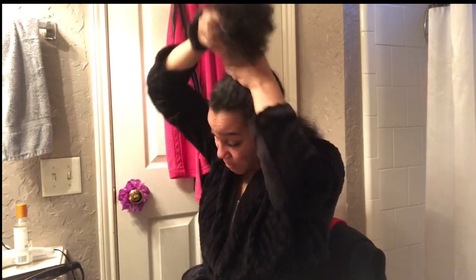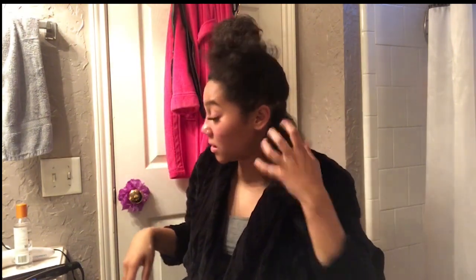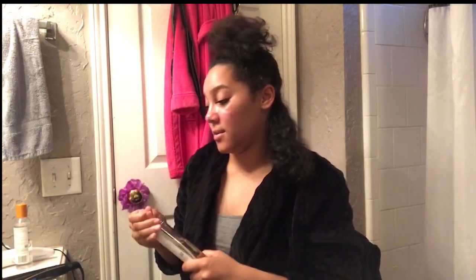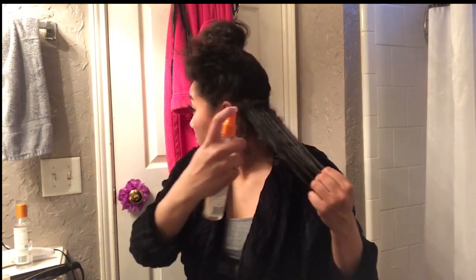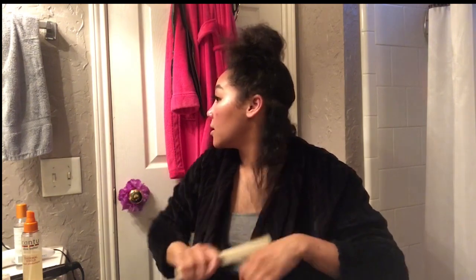Some people use clips to pin their hair down while they straighten it, but I just use a scrunchie. Now I'm taking my Cantu heat protectant again — because we really have to protect our hair out here — and I'm going to spray it in, then brush it through to make sure it gets through most of my hair.